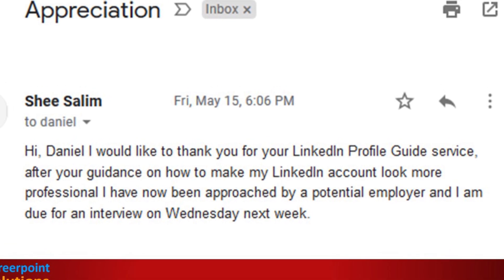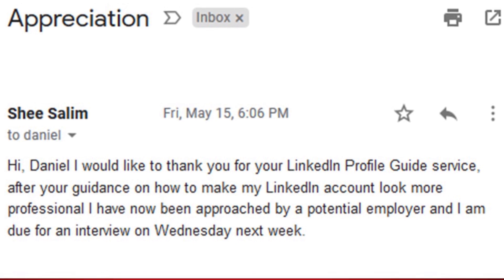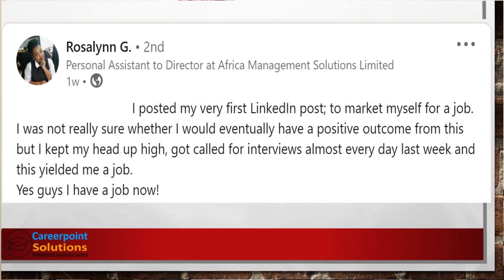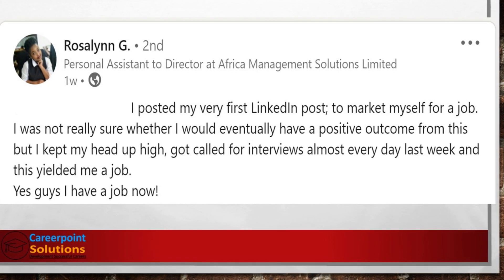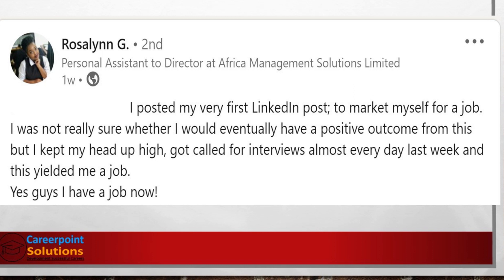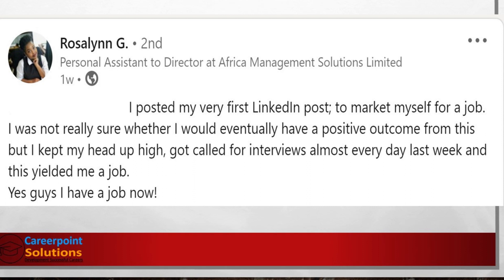After your guidance on how to make my LinkedIn account look more professional, I have been approached by a potential employer and I am due for an interview on Wednesday next week.' Needless to say, he got that job. Here's another one — I had nothing to do with this, I just saw this post on LinkedIn. Roseline said: 'I posted my very first LinkedIn post to market myself for a job. I got called for interviews almost every day last week, and this yielded me a job. Yes, I have a job now!'